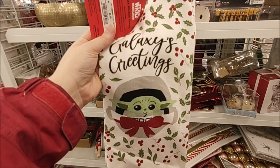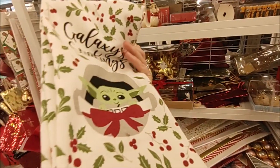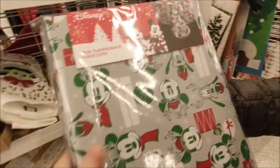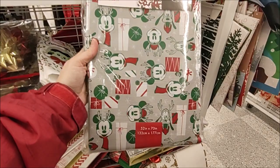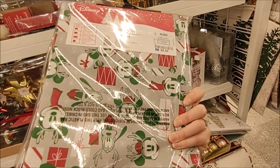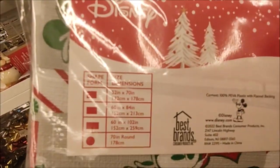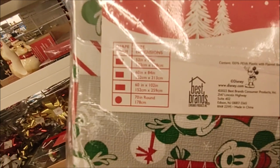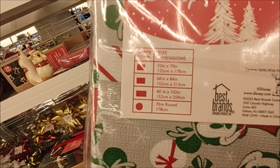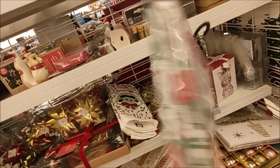$5.99 for two dish towels — it has Baby Yoda Galaxy's Greetings, and both towels are the same design. We also found a flannel-back tablecloth, 52 inches by 70 inches, for $6.99 here at Ross. Available dimensions include 52 by 70 inch rectangular, 60 by 84, 60 by 102, as well as a 70-inch round.